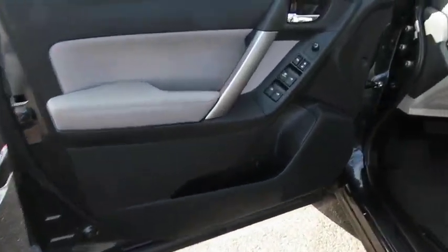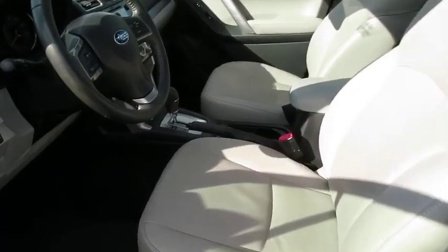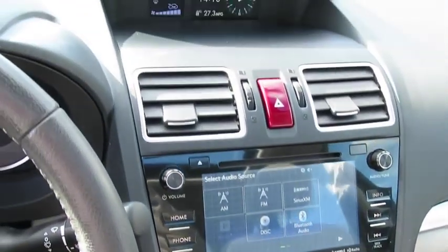Leather-wrapped steering wheel, power steering, adjustable steering wheel, four-wheel disc brakes, cruise control, floor mats, aluminum wheels, rear defrost, AM-FM stereo radio, climate control.